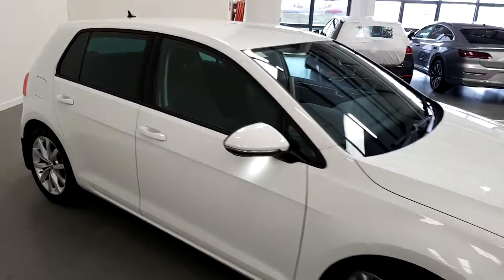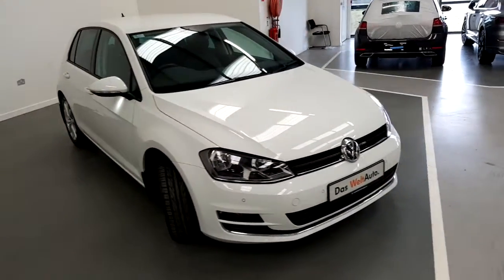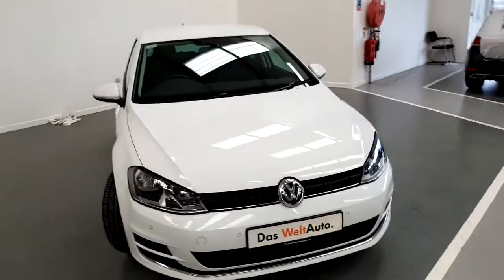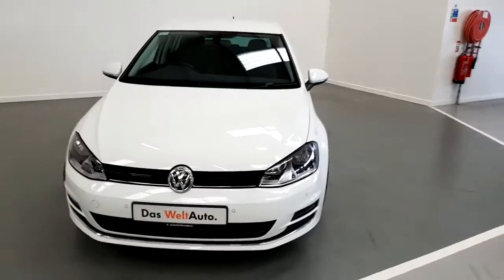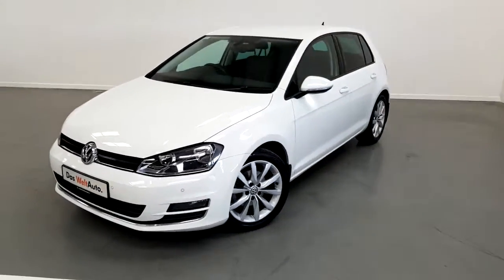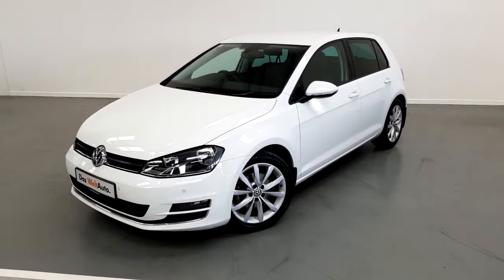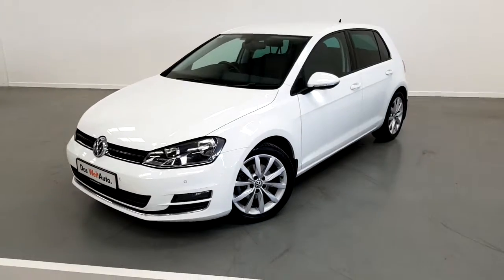This car comes with a remainder manufacturer's warranty until 2019. If you'd like to know more about this Golf or would like to arrange a test drive, please contact our sales team on 01-850-3900. Thank you.